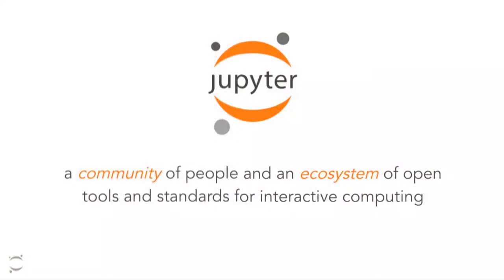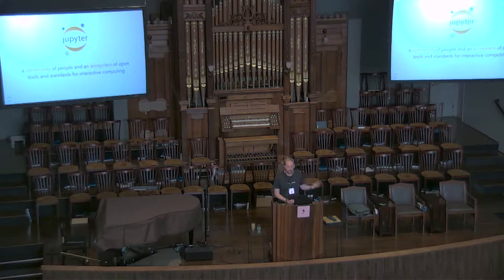People often ask me, what is the Jupyter project? A lot of people think it's just the Jupyter notebook, or that it's a company. My definition is that it's a community of people and an ecosystem of tools revolving around the use case of interactive computing. It has a couple of guiding principles — being agnostic to the language and to the workflow of people, and trying to build tools that are modular and composable. People often describe Jupyter as the connective tissue of data analytics workflows.